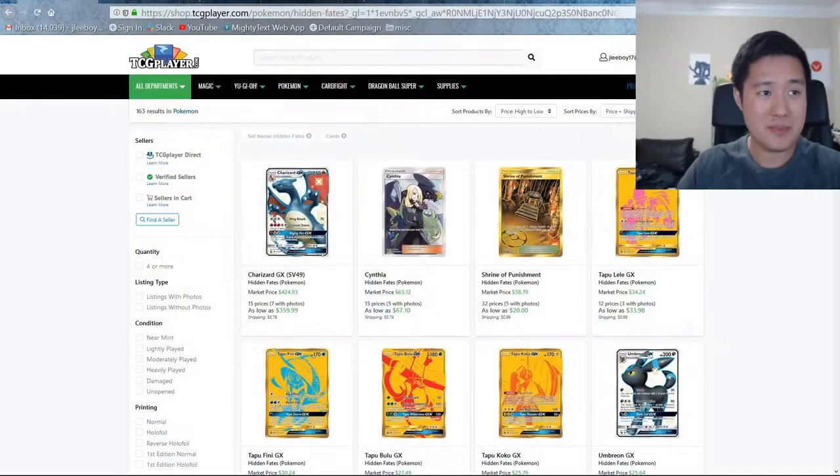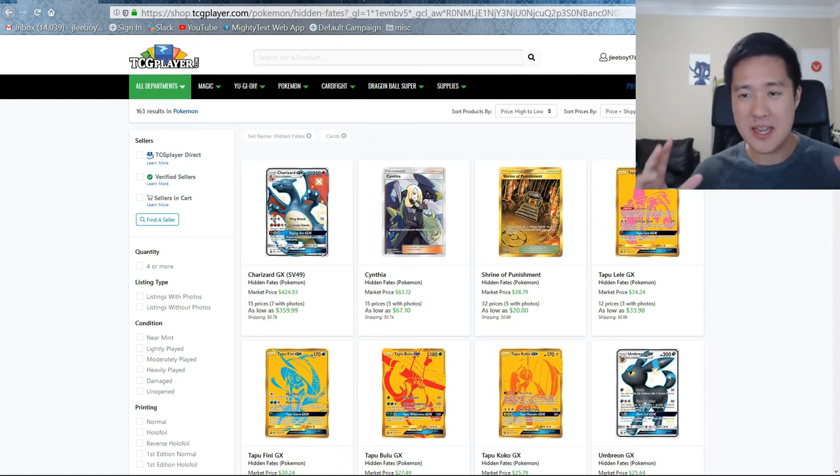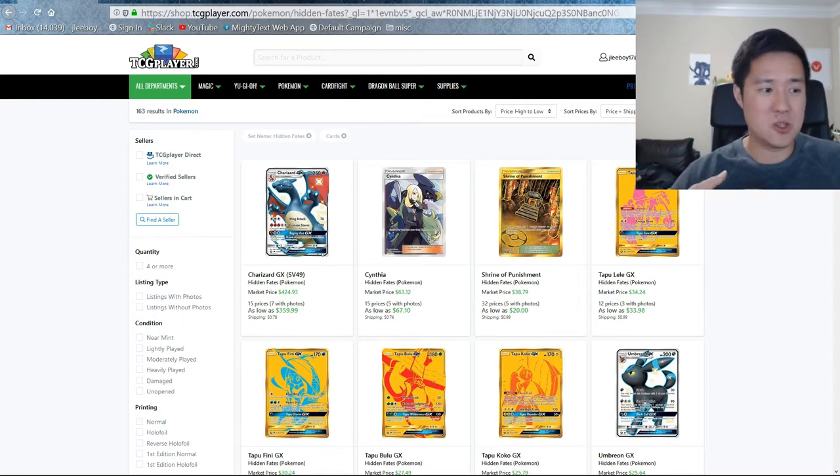The hype is still completely on. Let's take a look at the numbers to see how things are going. We won't go into sealed products — I'm just going to maintain my position that whatever the MSRP is, in my opinion it's not ever worth paying more than that. I think 12 months from now we'll still see it on the shelves and the hype will be over. You'll be able to find it readily, so if you can't find it and you're itching to pay extra, I would just say be patient.